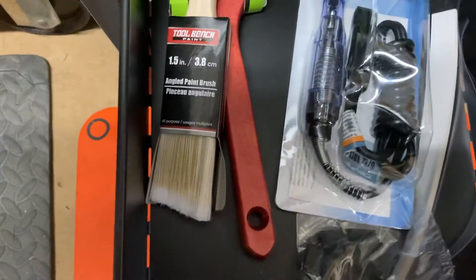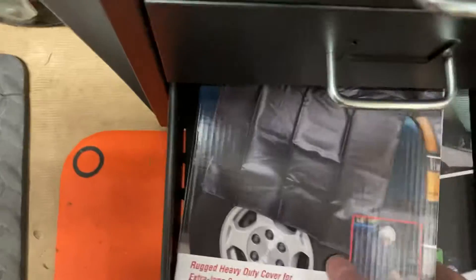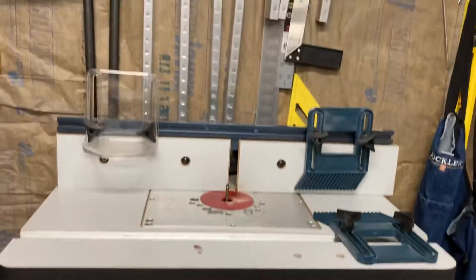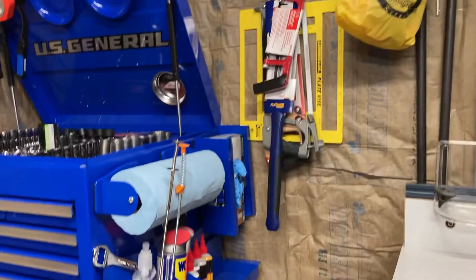Some Kreg jig stuff, of course screwdriver and lights. I'm still trying to figure out what to put in here — I've still got some organizing to do. And then I've got my grippy pad and my work mat there for the car. So that's it, I just thought I would show you.